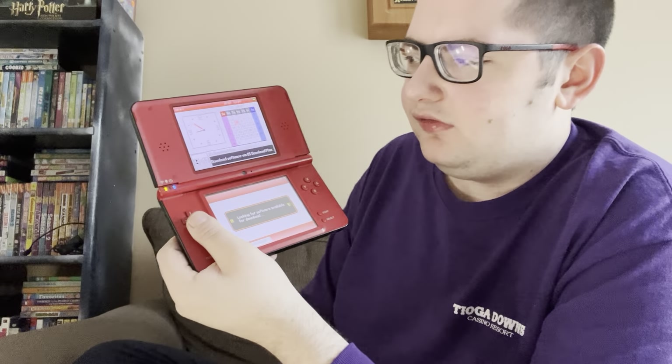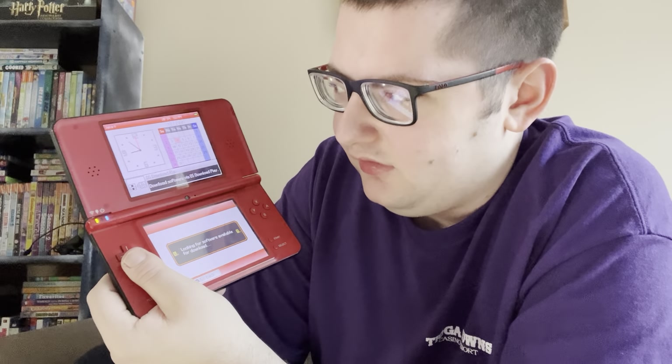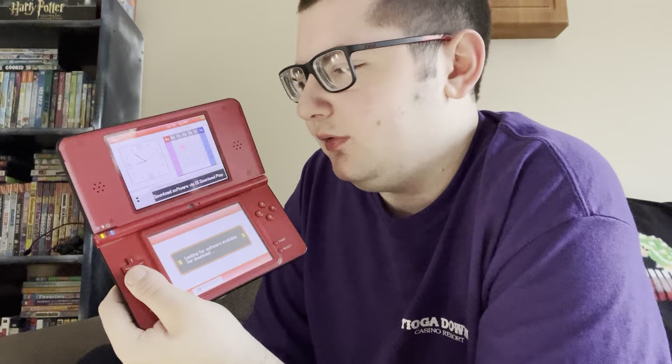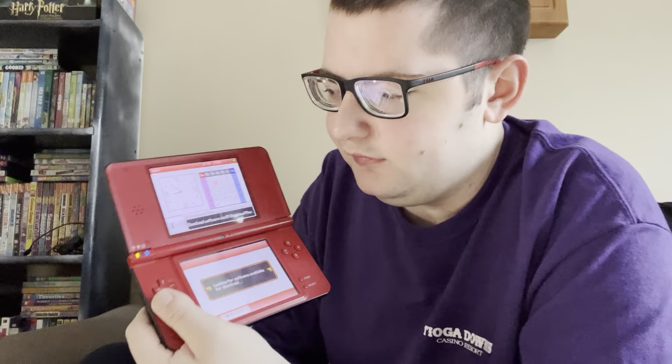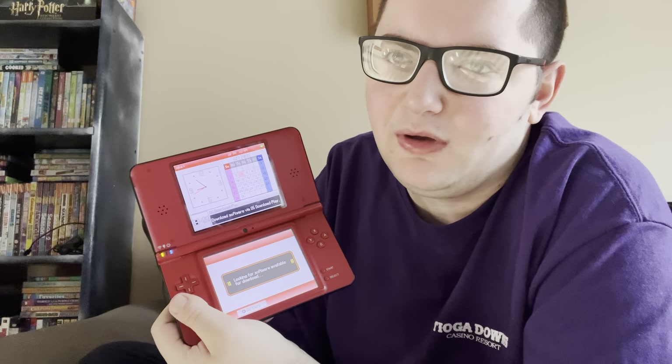Next up is DS Download Play. Basically this lets you connect and temporarily download software to the DS — as long as you exit out of it, you don't have access to it anymore unless you download it again from the DS Download Play app. Obviously it's not going to find any software to download now. But one thing I used to love back in the day was when the Nintendo Channel was still available on the original Wii — there used to be a section with DS demos. I used to download DS demos from the Nintendo Channel onto my DS all the time. I thought that was a really cool thing. I wish the Nintendo Channel was still around.